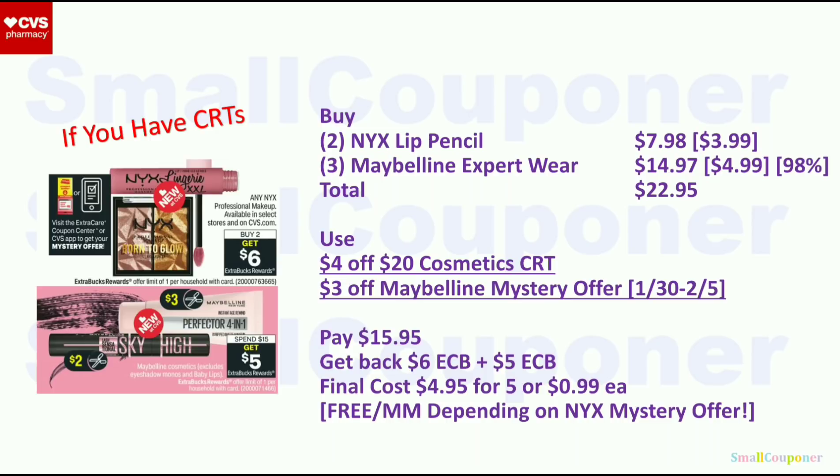If you have a $4 off $20 Cosmetics CRT, you can combine the NYX and Maybelline deals. Maybelline is spend $15, get a $5 extra buck — limit of one. Get two NYX lip pencils for $7.98 and three Maybelline Expert Wear at $4.99 each ($14.97). With the 98% rule, you only need to spend 98% of that $15 for the Maybelline deal. Total $22.95; use the $4 off $20 Cosmetics CRT and $3 off Maybelline mystery offer (sent to card during January 30th–February 5th week). You'll pay $15.95, get back $6 extra buck from NYX and $5 extra buck from Maybelline. Final cost is $4.95 for five or $0.99 each.